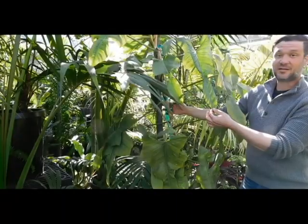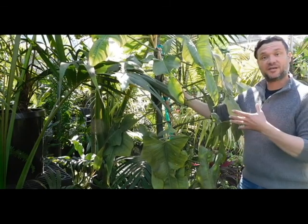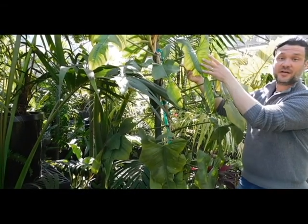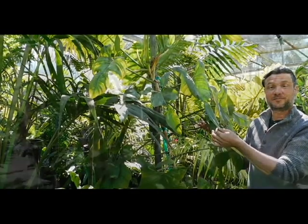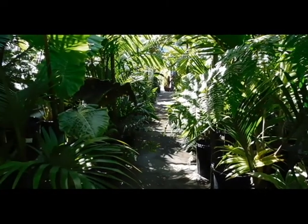This is a type of philodendron and it's a climber, which means it grows roots out that will attach itself to something and grow up and up into the sun, as you can see it's doing here. This gives a real tropical element to any sort of garden where you have shade and something that it can grow up.